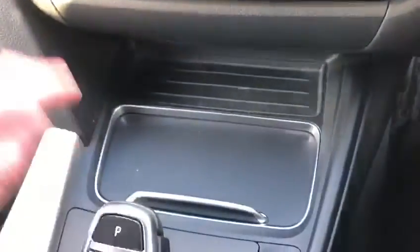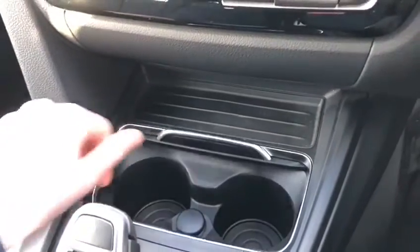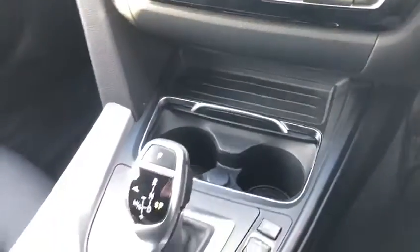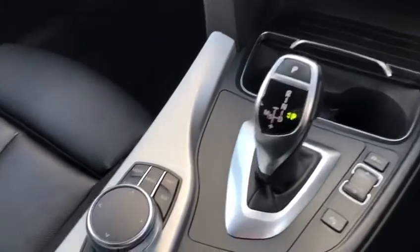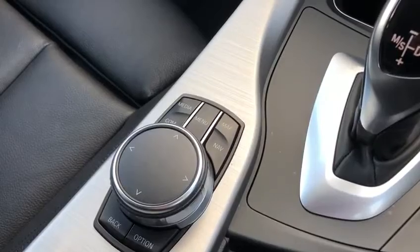Moving down from that, we've got two lovely cup holders which are just behind this slide with the power in the middle there. Amazing automatic gearbox. We also have the lovely ergonomic scroll wheel which will help you go through that screen.